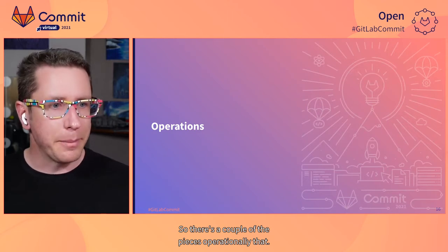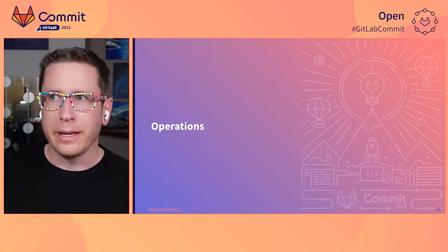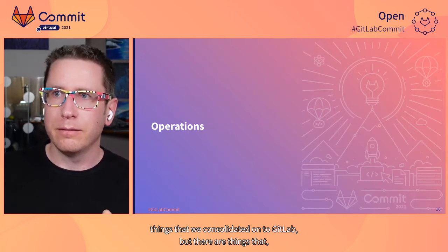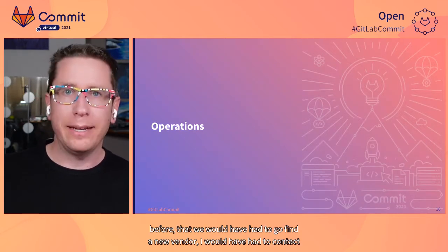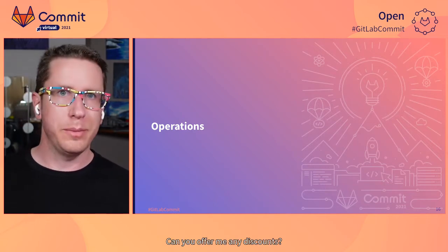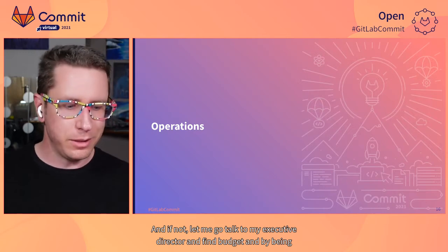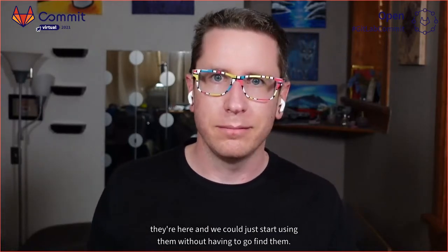There are a couple of pieces operationally — things we've discussed so far that we consolidated onto GitLab — but there are also features here that we just didn't have before, and we would have had to go find a new vendor, contact them and ask about their nonprofit policy, whether they could offer discounts, and go talk to the executive director to find budget. By being here in this sort of centralized DevOps platform, they're here and we could just start using them.